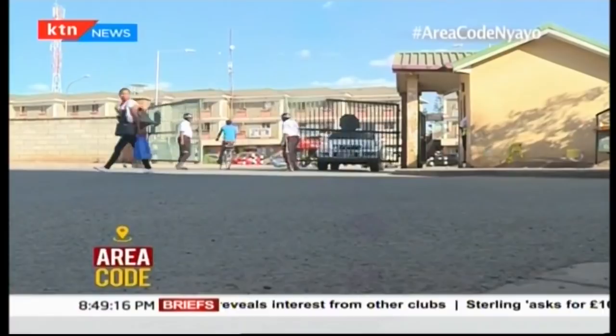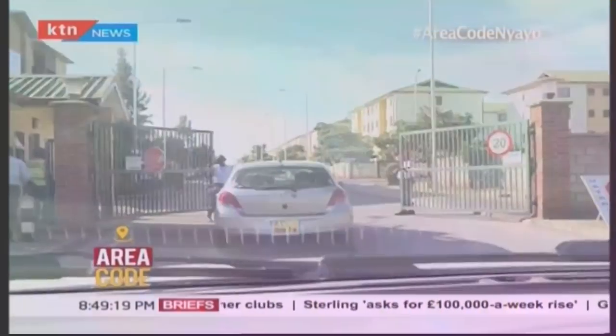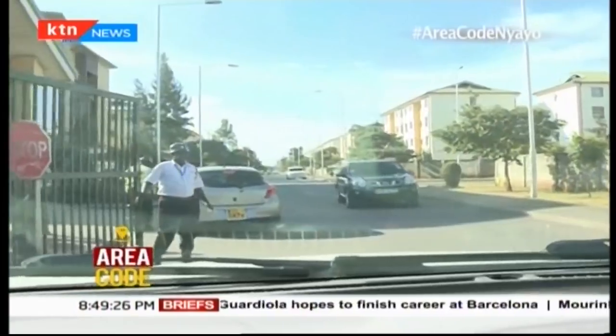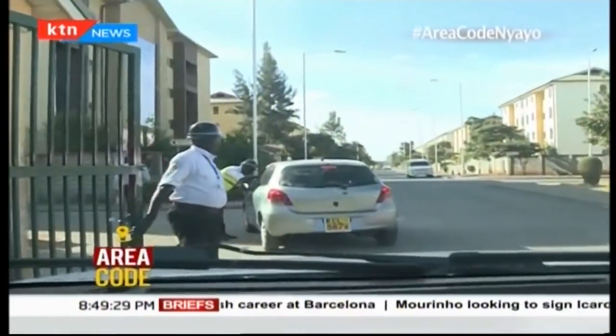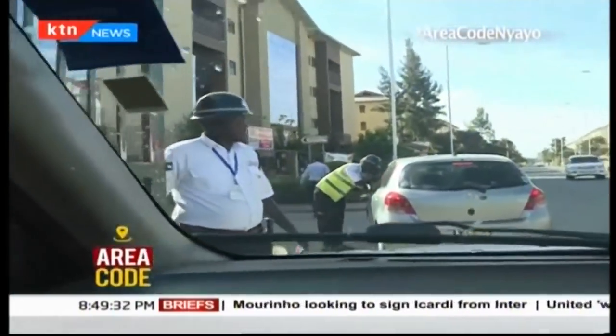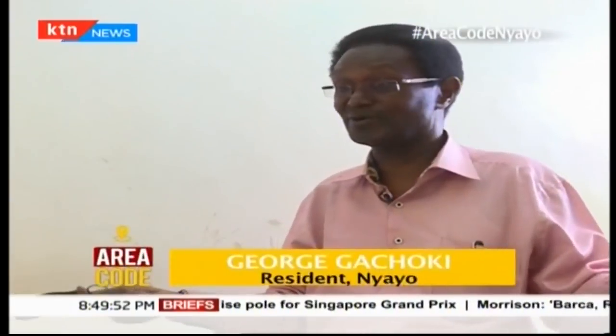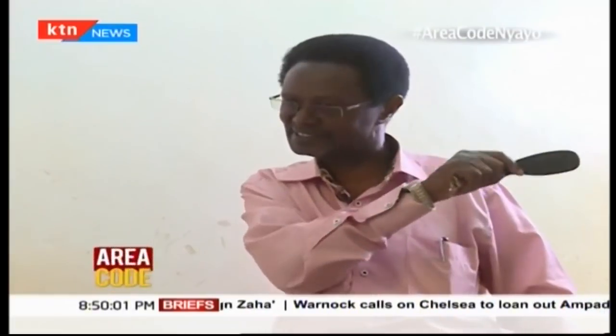There are a total of 288 security officers who ensure the safety of residents within the entire Nyayo Estate both day and night. This is where anybody who wants to retire, wants to live with a good next-door neighbor — where you can even forget to lock your door and come back and still be safe. It has happened to me. My wife thought I had locked, I thought she had locked. We went away for the whole weekend and came back only to realize we didn't lock, but we were still safe.